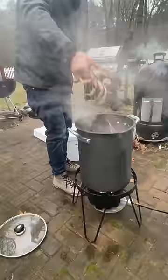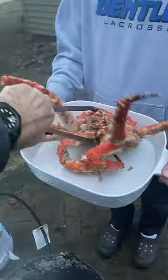Seasoned the water, then added the crabs to steam. 20 minutes later, they were done, and Mike was happy.